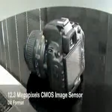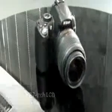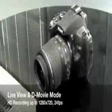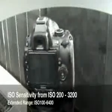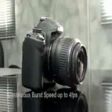The Nikon D5000 comes with a 12.3 megapixel DX format CMOS sensor, an innovative vari-angle 2.7 inch LCD, live view with D-movie, an extended ISO range from ISO 100 to ISO 6400, a continuous burst speed up to 4 frames per second, and 19 scene modes.